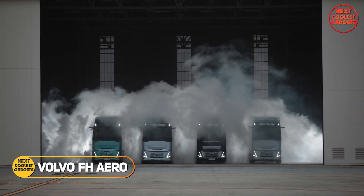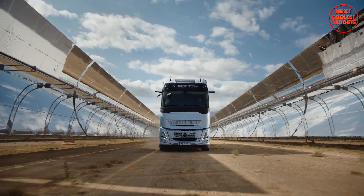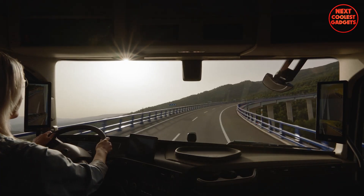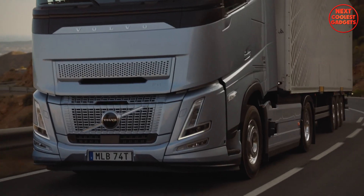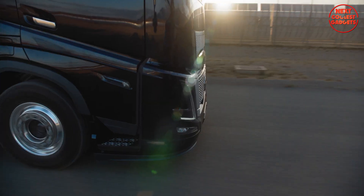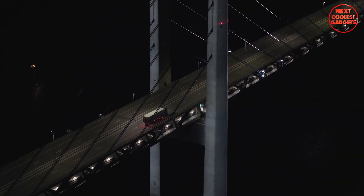The Volvo FH Aero is a premium long-haul truck designed to deliver exceptional performance, fuel efficiency, and driver comfort. With its aerodynamic design, advanced technology, and customizable options, the FH Aero is the ideal choice for drivers seeking a top-tier transportation solution. Its aerodynamic cab is meticulously engineered to reduce drag and improve fuel efficiency, with a streamlined design that allows for effortless cruising at high speeds while enhancing safety and comfort.